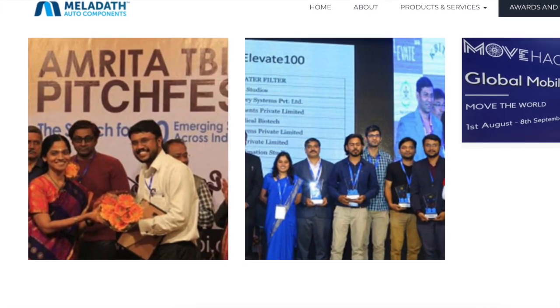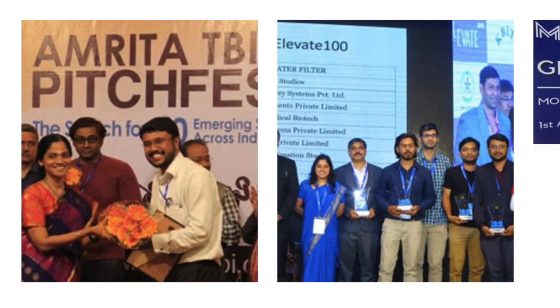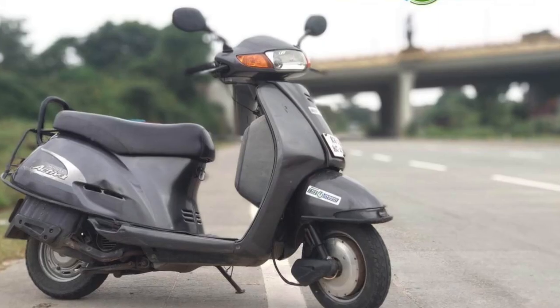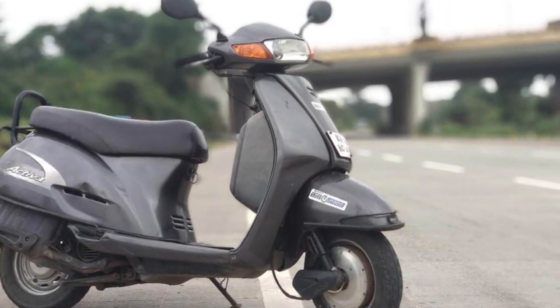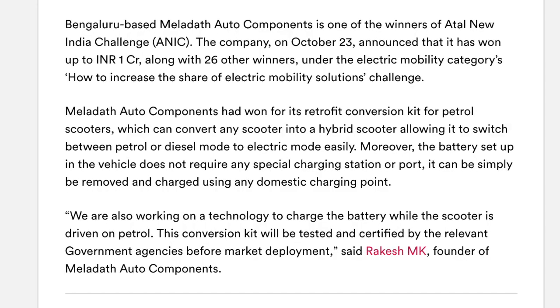The end objective is to really hit the rural markets, because that is where the real demand for scooters lies. Since the hybrid doesn't need charging infrastructure and petrol costs are high, a customer there could be more inclined to make the switch to this electric kit.